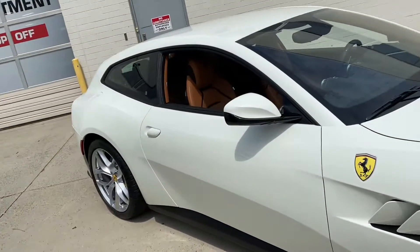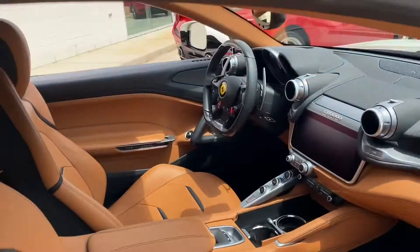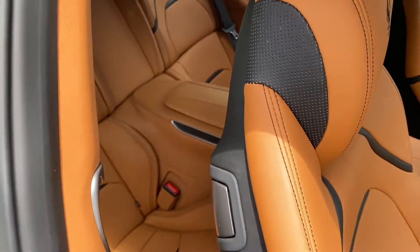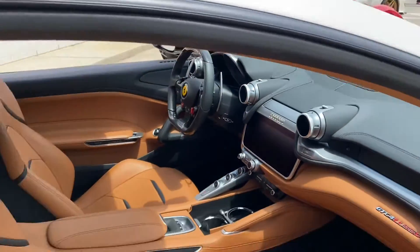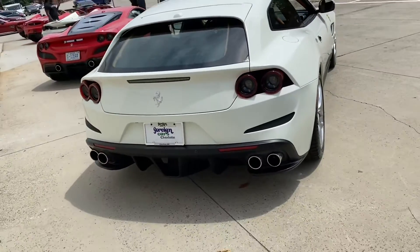First time seeing a Ferrari hatchback — look at that! This is probably one of the few Ferraris you can fit four people in. Look at that backseat, man — you can smell the leather on this thing. This is unbelievable. I would actually rock this.